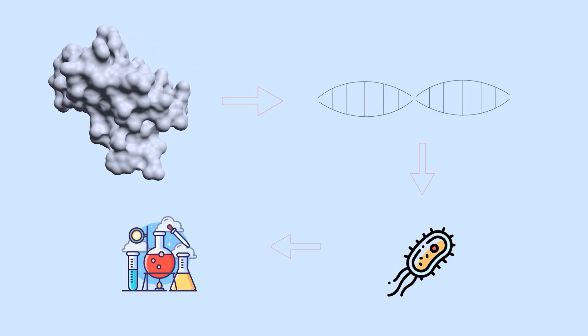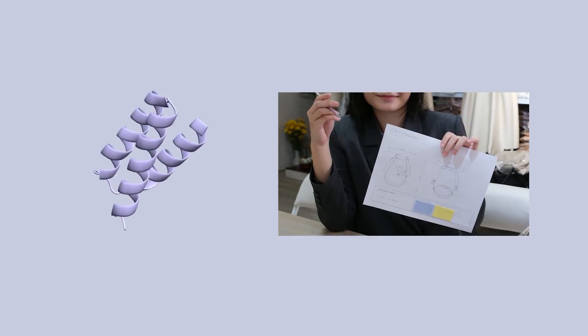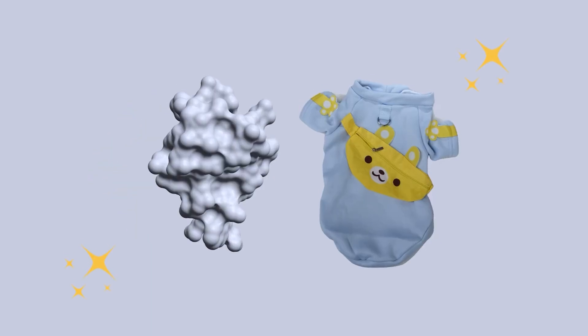Finally, translate the sequence into DNA, produce it in bacteria, and experimentally validate. The design goes to the workshop and through quality control — shape, formulate, and make. Masterpiece complete!